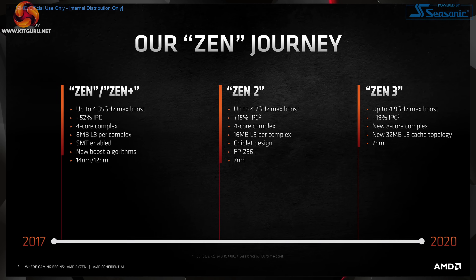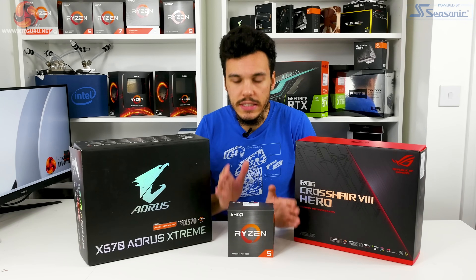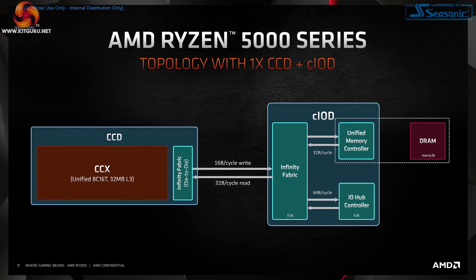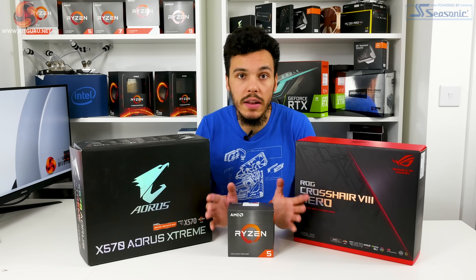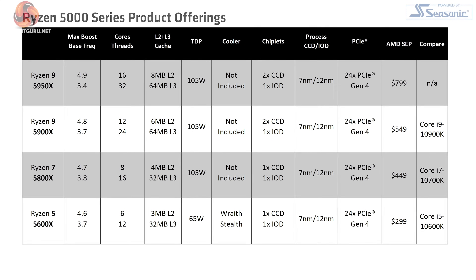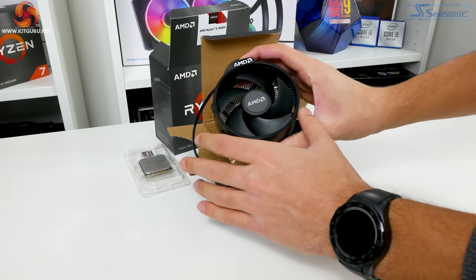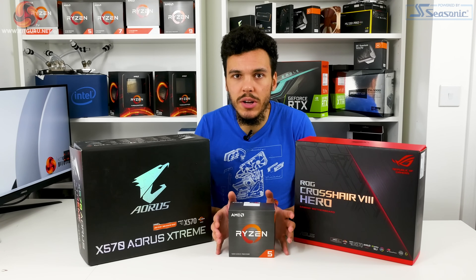We've already discussed the Zen 3 architecture in our Ryzen 9 launch video, so check that out for IPC improvements and under-the-hood tweaks. The Ryzen 5 5600X is a 6-core, 12-thread processor on a single CCD chip, and because it's Zen 3 it's also single CCX. The base frequency is 3.7GHz with a maximum quoted boost of 4.6GHz, and it's a 65W TDP part bundled with the Wraith Stealth cooler, using TSMC's 7nm process.